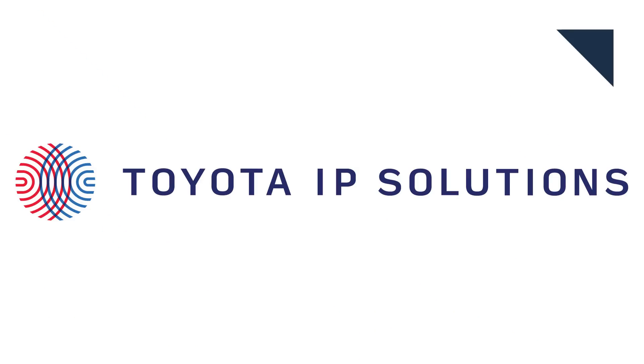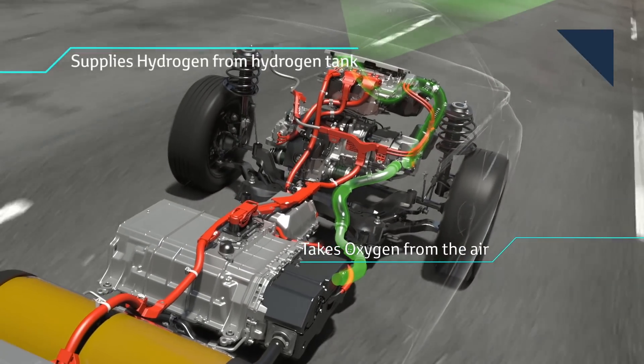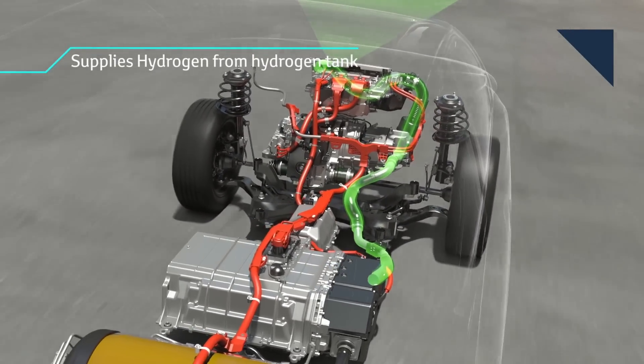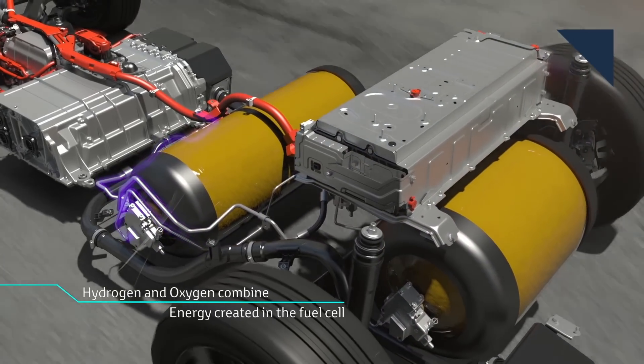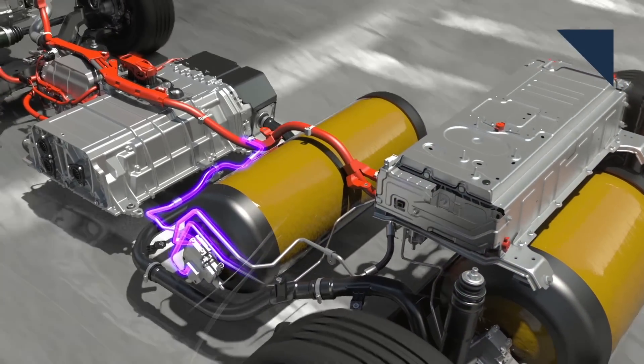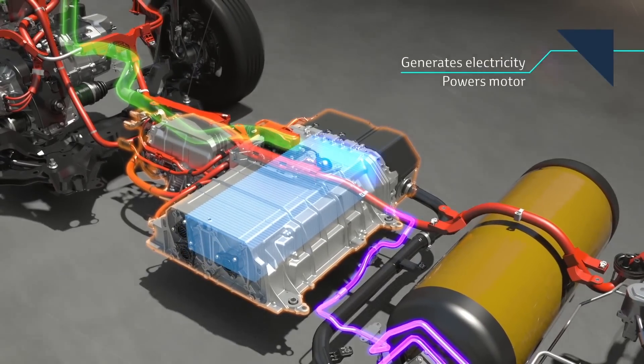Toyota is sitting on a ton of patents and figured it's time to make money on them. So it launched Toyota IP Solutions to license those patents to anyone who wants to use them, especially for people outside of the automotive industry. Specifically, it's offering patents on omnidirectional structural color, bioactive material, nanomaterial synthesis, and electronics thermal management. Let's translate.